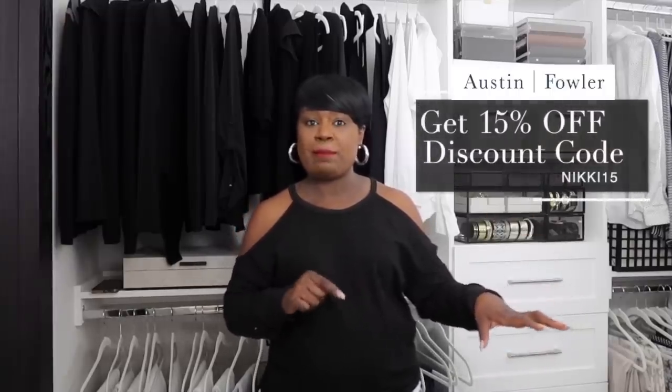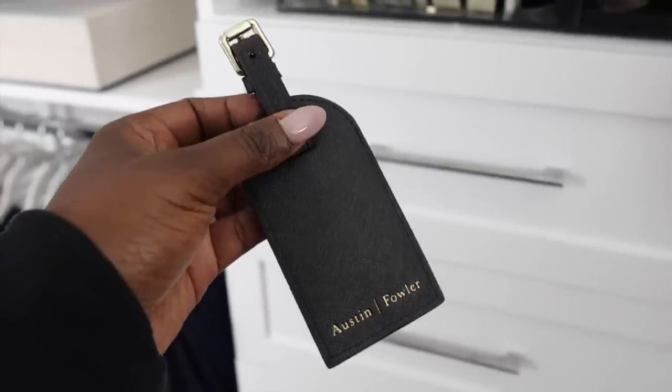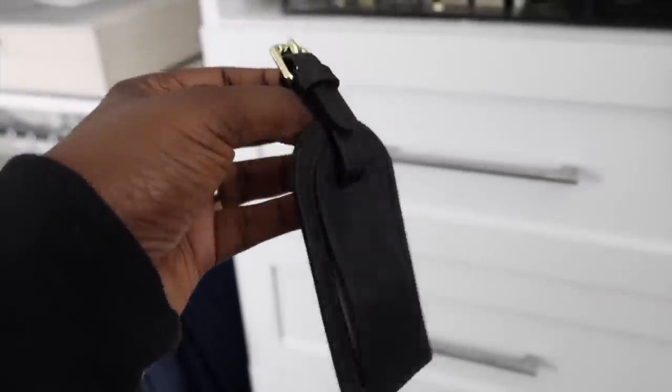I hope you've enjoyed these tips on how to organize your closet. All the products will be linked below. Definitely jump on getting that weekender bag to get the discount — it also comes in different colors. Check out Austin Fowler's website and follow them on Instagram — they have an amazing account with work bags, handbags, and all kinds of things. I even got the luggage tag for my weekender recently, which is a cute little add-on.